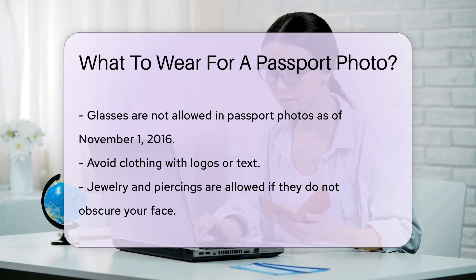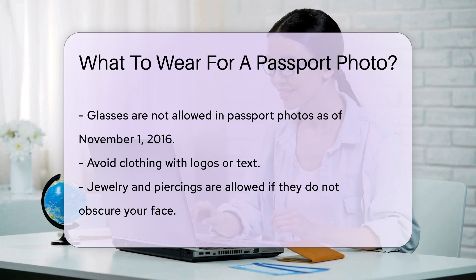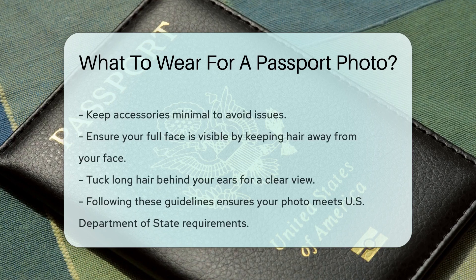Make sure your clothing does not have any logos or text, as these can be distracting and may lead to your photo being rejected. Jewelry and piercings are allowed as long as they do not obscure your face. Keep accessories minimal to avoid any issues.